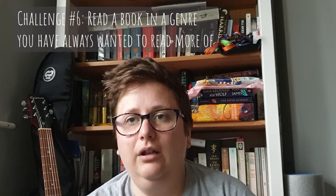Challenge number six is read a book in a genre you've always wanted to read more of. This one is Reality is Not What It Seems by Carlo Rovelli, which is a nonfiction science physics book — The Journey to Quantum Gravity. I knew that there are gravitational waves because that was a discovery four years ago in 2016, and it involved somewhere that I work or worked at the time. I would like to be able to read more science nonfiction, particularly in the physics and metaphysics crossover.